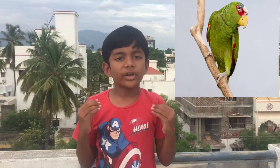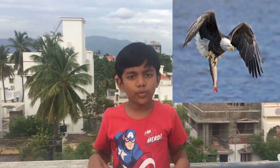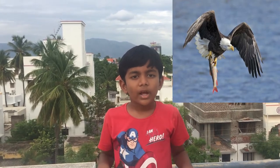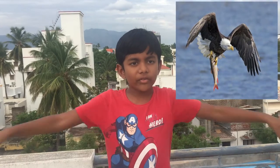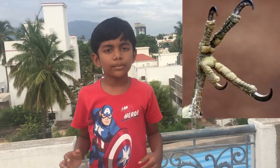Perching feet help birds hold on to branches and prevent them from falling. Second, eagles and hawks have talons — very sharp claws used to hold on to prey and small animals, gripping them tightly while flying in the air. Talons have two toes in front and two toes backwards, which also help birds climb trees without falling.